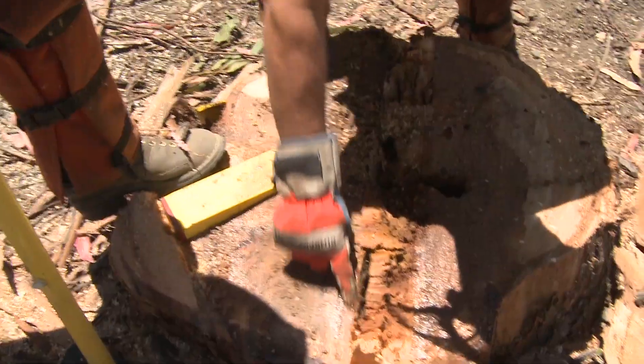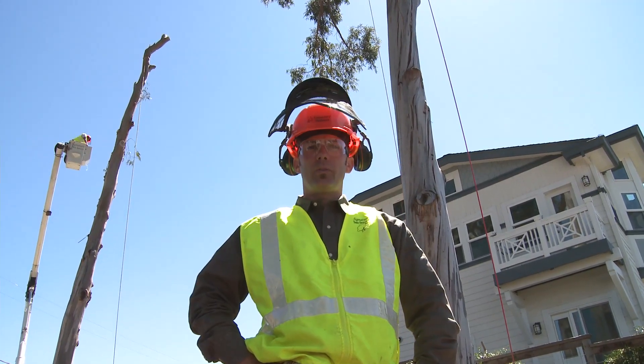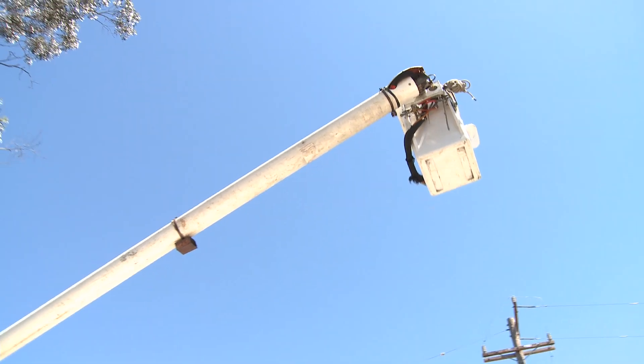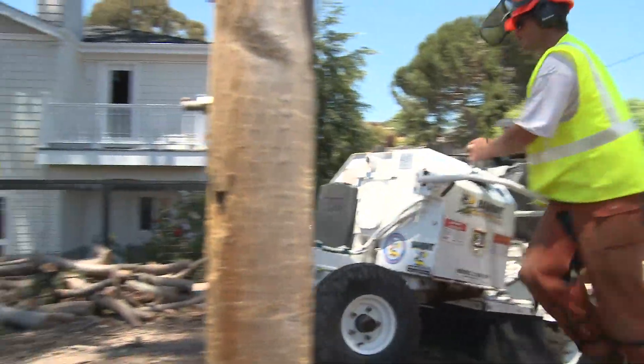These trees have shown signs of decay and improper pruning, and now they're going to be removed for the safety of our clients. Today we're also taking advantage of the tree closest to the road by using our 60-foot aerial lift device. Later we'll be removing these stumps with our Brush Bandit Stump Grinder.